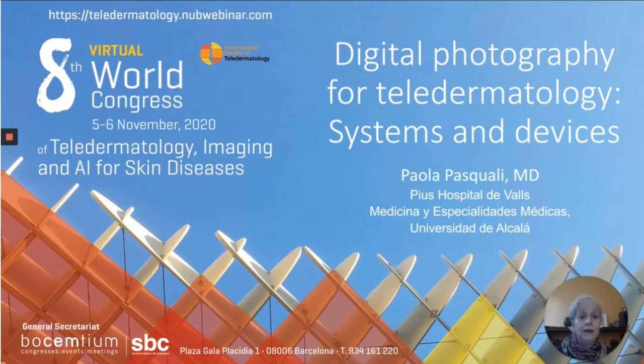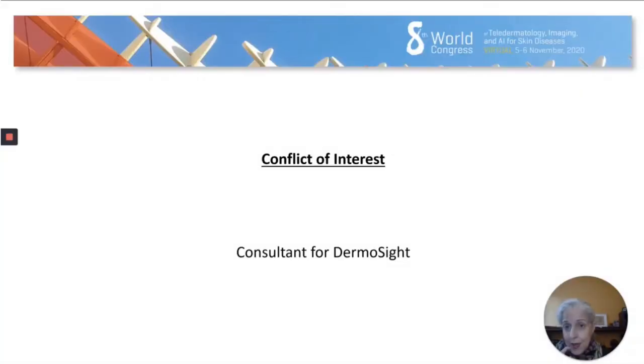I live in Spain and I work at the Pius Hospital Valge in Tarragona. I'm very happy to be here with you. I'll be speaking about digital photography for teledermatology, not only about the photograph itself but the systems and devices we have available right now. I do have a conflict of interest — I'm a consultant for Dermocyte.